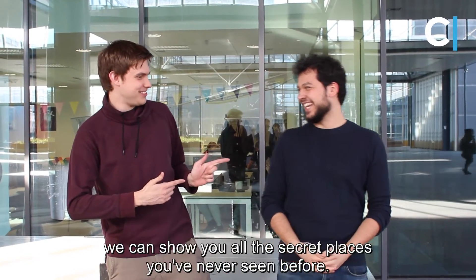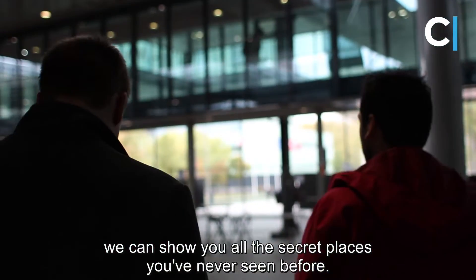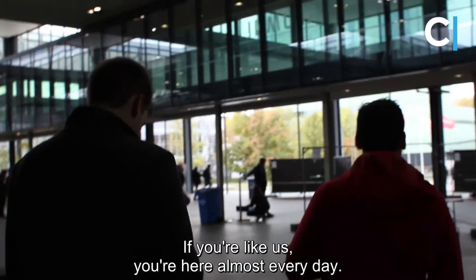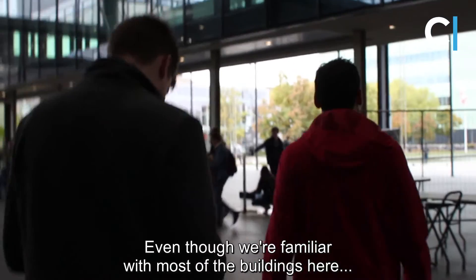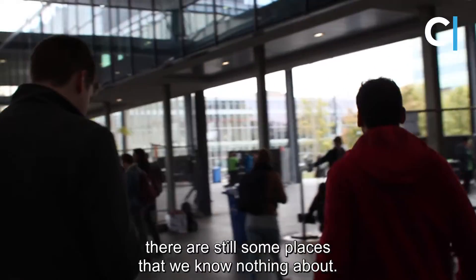We are Niels and Cengizan. After five years at this university, we're here to show you all the secret places you've never seen before. If you are like us, you're here almost every day. Even though we're familiar with most of the buildings on our campus, there are still some mysterious places which we know nothing about.